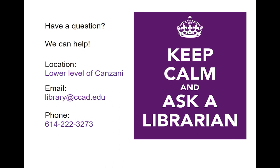So if you have questions about doing research with periodicals, let us know — we can help. We're located in the lower level of Kinzani, or you can email us at library@ccad.edu, or give us a call at 614-222-3273.